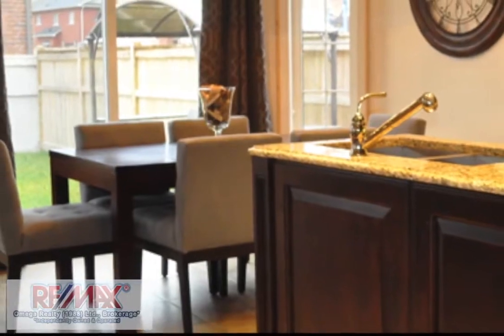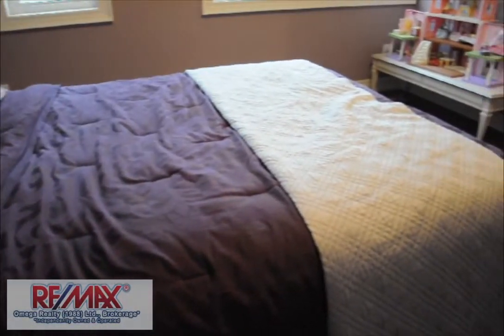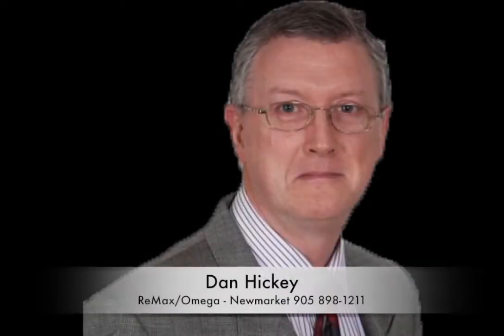The floor has 18-inch porcelain tiles that lead to a well-lit eat-in breakfast area that has access to the backyard. Make sure you take the time to visit this showstopper home in Bradford. Make an appointment today with Dan Hickey of REMAX Omega in Newmarket.